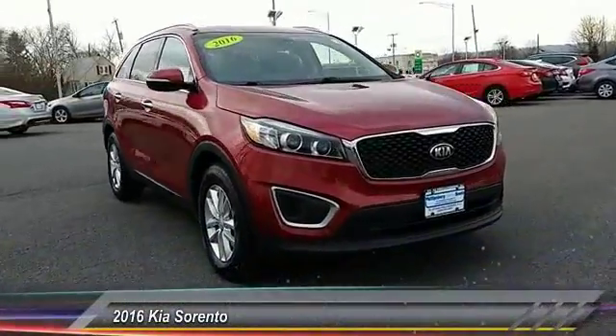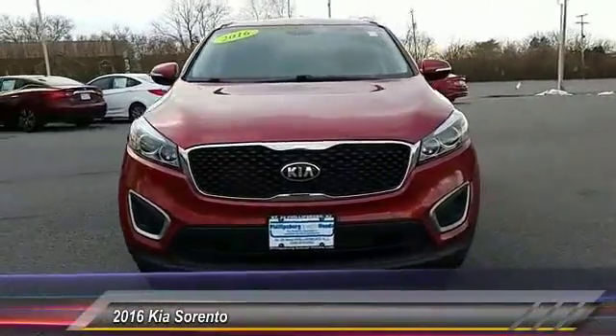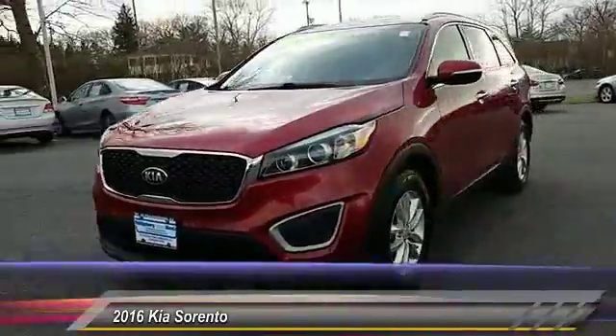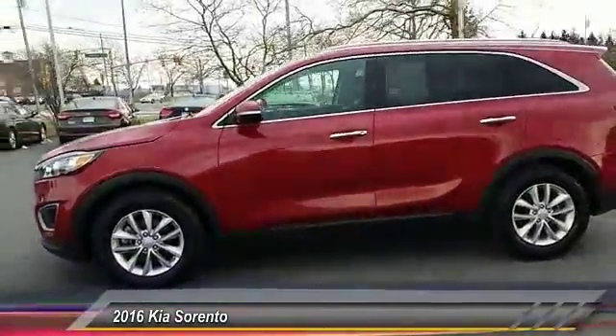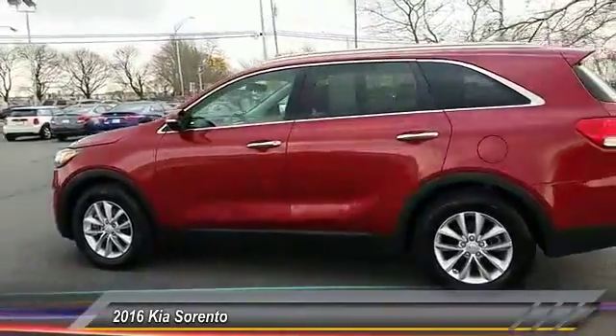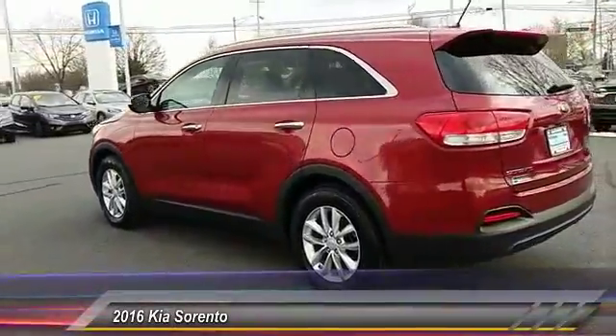The 2016 Sorento. The Kia Sorento is a comfortable riding, powerful, compact SUV loaded with impressive standard features. Take one look at its stylish, sleek design and you'll want to cross over to a Sorento.